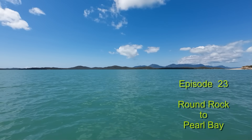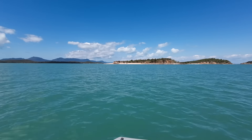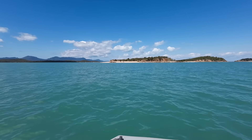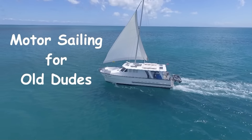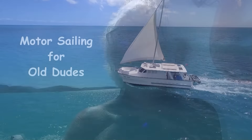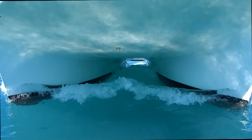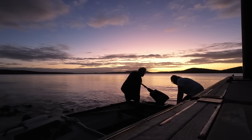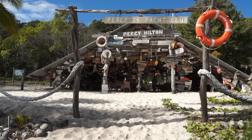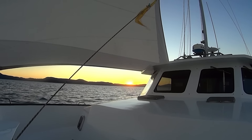Beautiful day up here. This is Cape Townsend out to our left, and let's go and explore this unnamed island off Round Rock. I think it's got to be called Monica's Island. We don't wear skimpy bikinis — it frightens me when I take my shirt off. This is motor sailing for old dudes. We do live on a boat and we do cruise extensively along the Australian coast. Join us and visit some great destinations, learn how to look after a boat and live off-grid — it might even get you enthused to do the same thing.